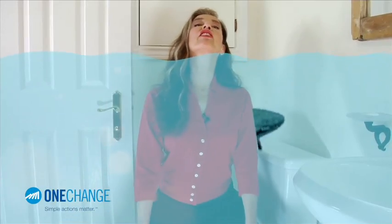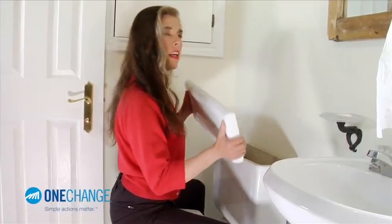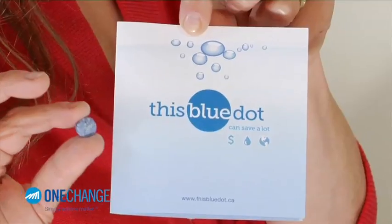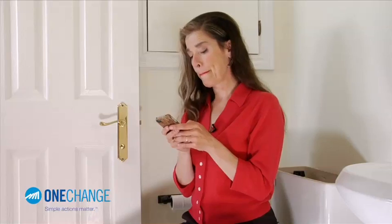First, remove the toilet tank lid and set it down flat on the floor — because these babies shatter faster than self-esteem at a high school reunion. Drop this blue dot non-toxic vegetable dye tablet into the tank. Now wait for a while — don't flush. After waiting 10 to 20 minutes, check the bowl for any sign of vegetable dye.